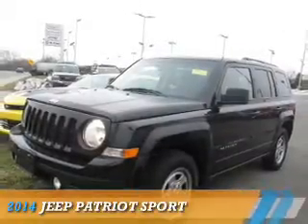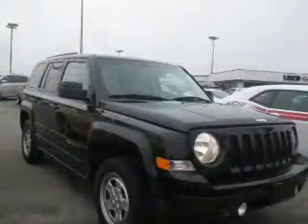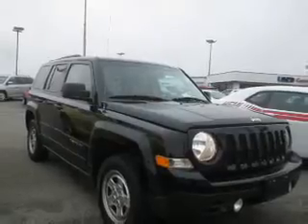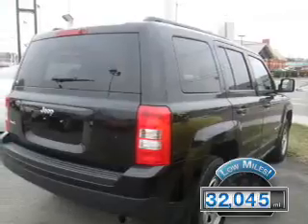Presenting the 2014 Jeep Patriot. It's powered by 4-wheel drive and a 2.4 liter, 4-cylinder engine. With fewer than 35,000 miles, this vehicle has a long road ahead.